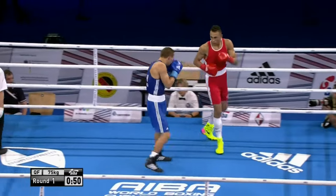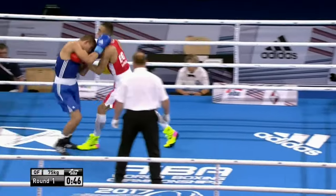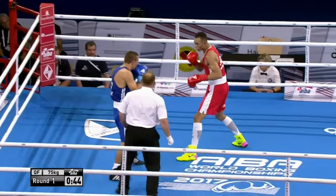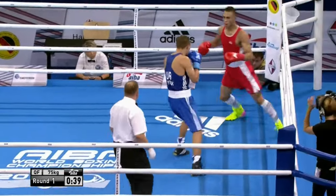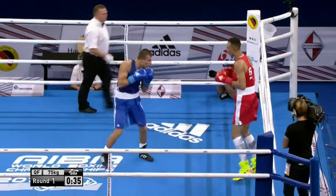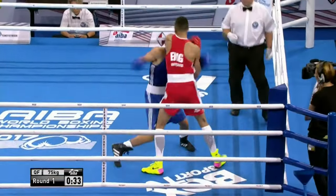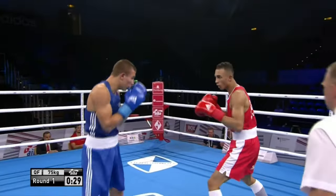Whittaker's got to watch out — when he throws that jab slowly, Krosnyak picks up on it and throws the right hand over the top. He's waiting for that. So Whittaker's got to keep the jab nice and sharp, keep boxing at range and distance, but at the same time he can't afford to switch off mentally because this fella is waiting and he whips those shots over the top — very dangerous indeed.